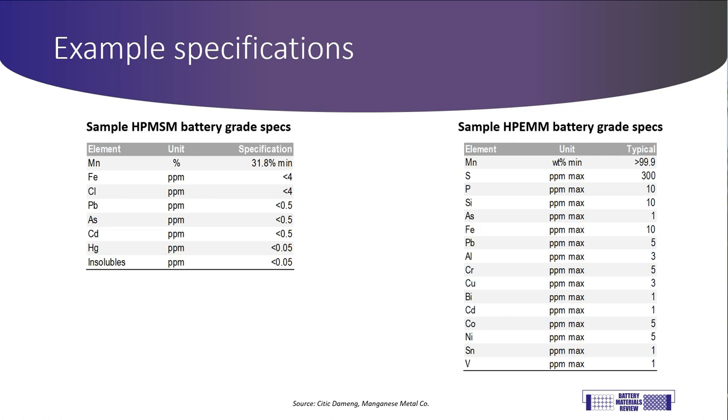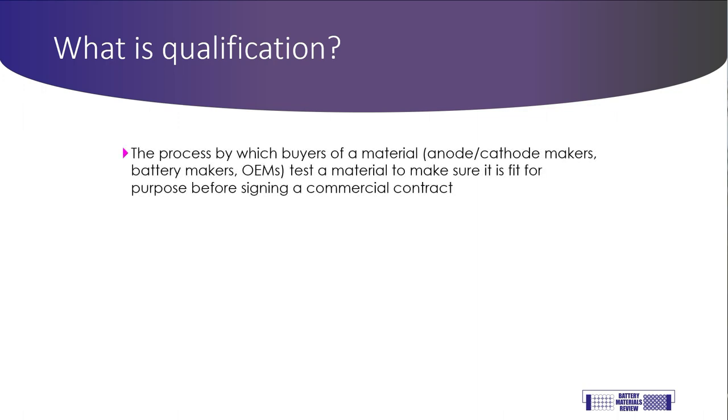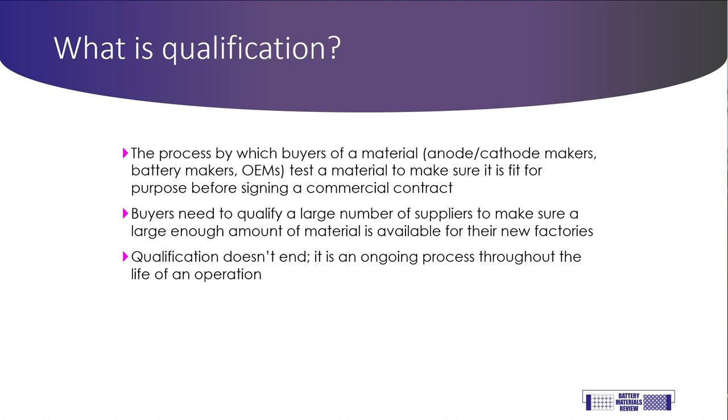Here are a couple of specifications for battery-grade manganese precursor products — both HP-EMM and HP-MSM. You can see how low the iron concentration must be and the very low concentrations of other metals in a typical battery-grade product. In the industry, we talk a lot about qualification in battery materials. Qualification is the process a raw material or intermediate material producer needs to go through for their material to be contracted by a cathode maker or cell manufacturer. Qualification is largely about ensuring consistent compliance to a demanding specification, and buyers need to qualify multiple suppliers to ensure consistency for their supply. Critically, qualification is not a standalone process — it is an ongoing one, and a material produced must be regularly checked. Inconsistencies in materials result in weakness in the batteries, which can cause poor performance or fires.